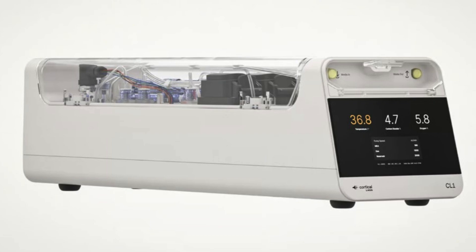I have to admit, when I first saw this, I was like, this is science fiction. But it's real. And it's called the CL1, developed by a company called Cortical Labs. They're calling the technology behind it Synthetic Biological Intelligence, or SBI for short. Can you break that down for us? What exactly is SBI?